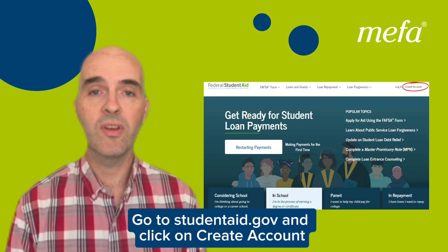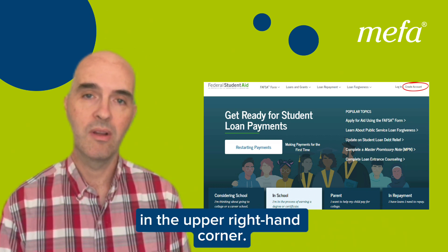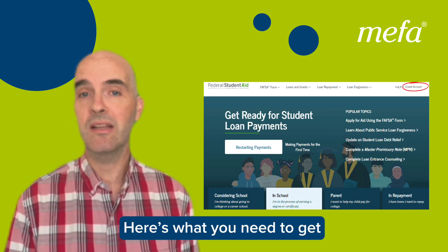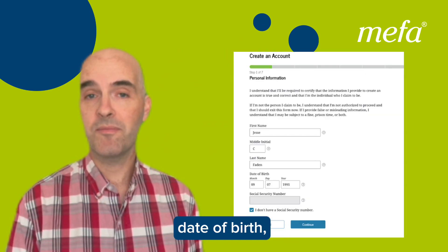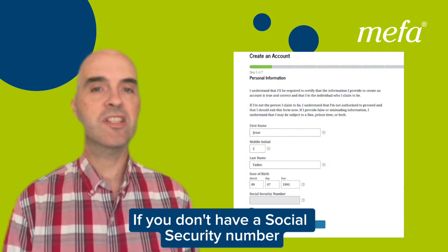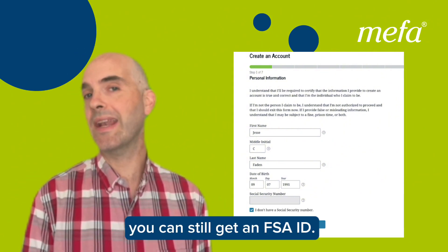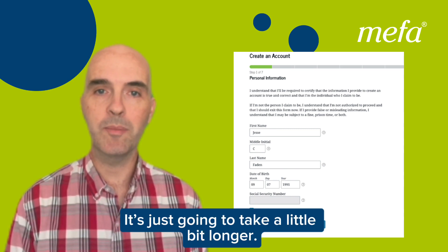Go to studentaid.gov and click on Create Account in the upper right-hand corner. Here's what you need to get an FSA ID: your name, date of birth, email address, and social security number. If you don't have a social security number, you can still get an FSA ID — there's a process for that, it's just going to take a little bit longer.